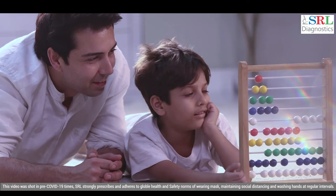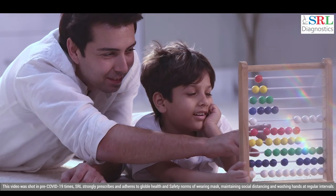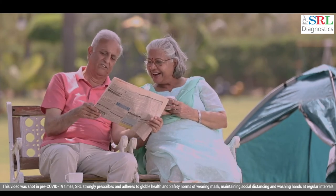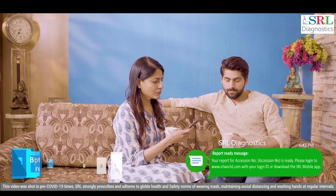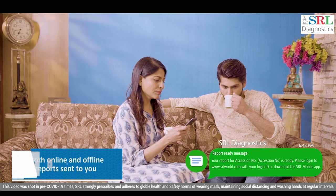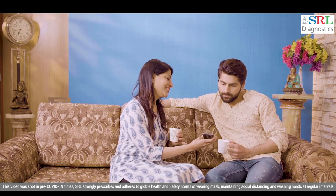And that's it. A simple, easy, comfortable process of conducting health checks right in the comfort of your home. That's the SRL way. SRL is proud to be your preferred health partner and wishes you good health always.